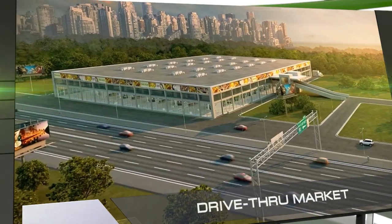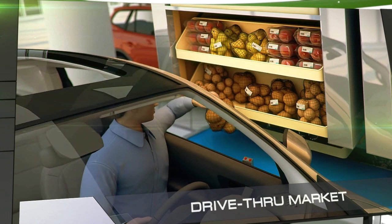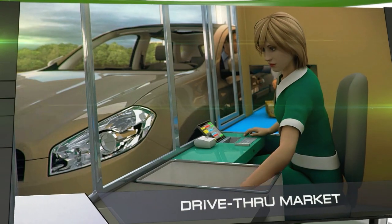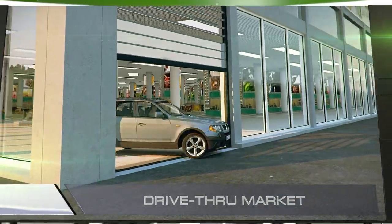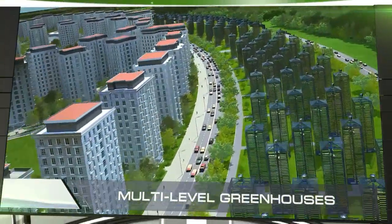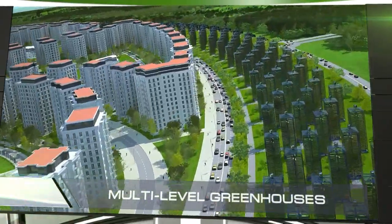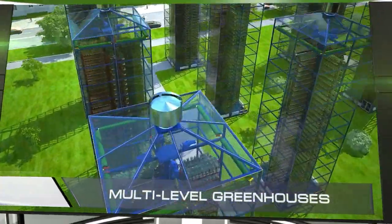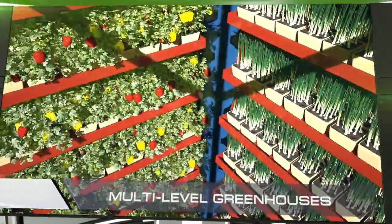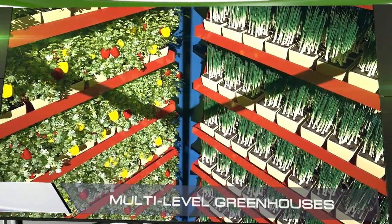At the edge of the city is a drive-through market, a store where customers can make purchases without getting out of their cars. We're confident that customers who don't want to spend a lot of time shopping will truly appreciate a store like this. The city is surrounded by a ring of multi-level greenhouses. The process of tending the crops is fully automated and requires no human participation. These greenhouses will be able to provide the population with fresh fruits and vegetables all year round.